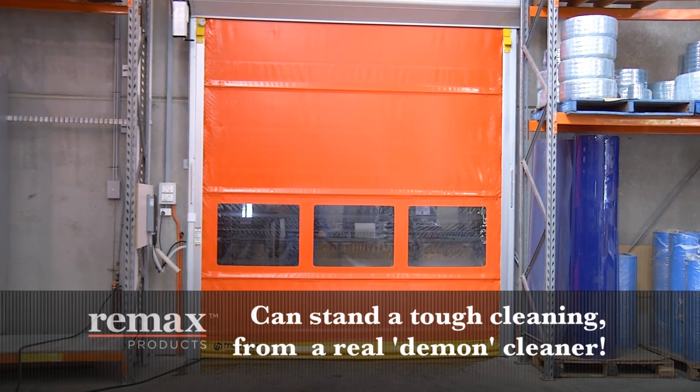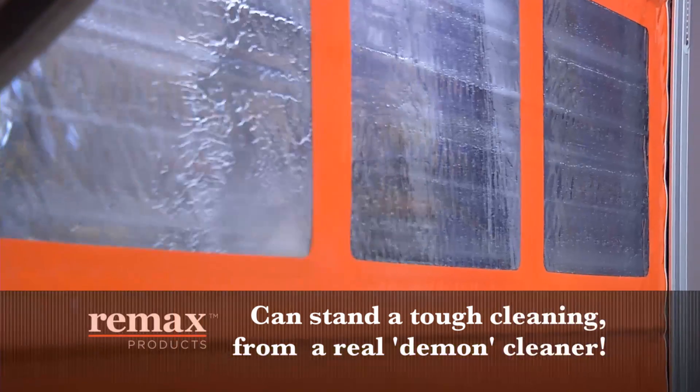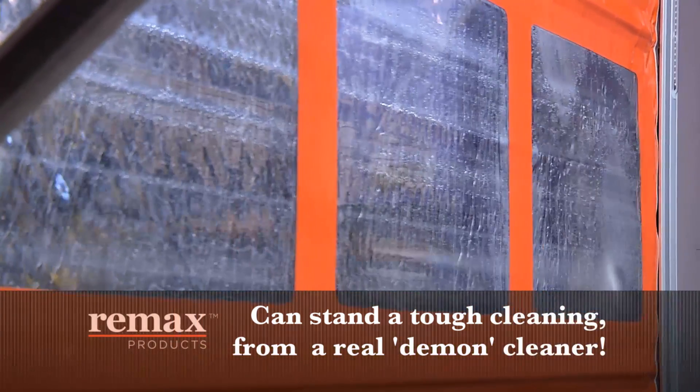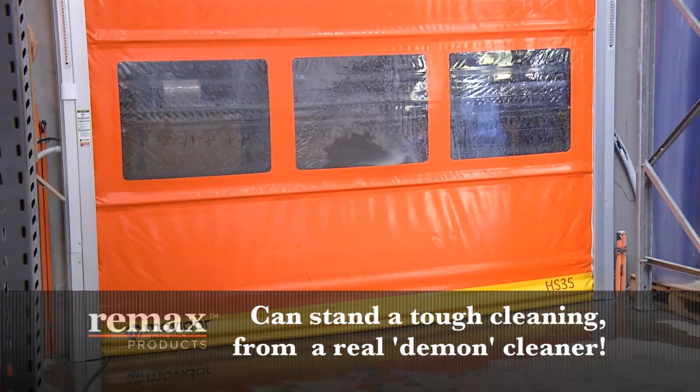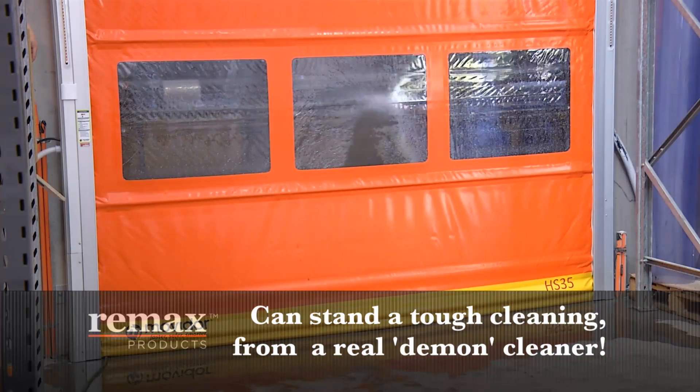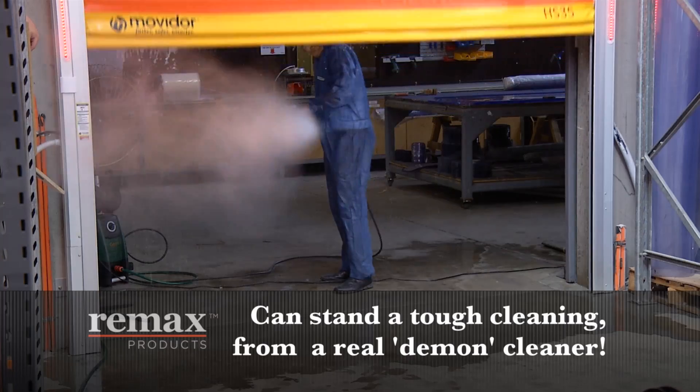Automatic doors are often required to operate continuously at high speed in diverse environments. By integrating wind battens in the curtain and even spacing, RE-MAX Movidor is a reliable high speed door in any environment, maintaining uniform wind and pressure resistance, suitable for both indoor and exposed outdoor use.